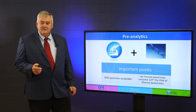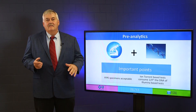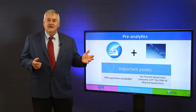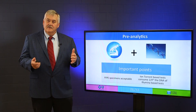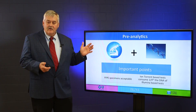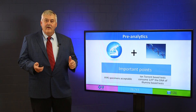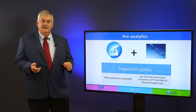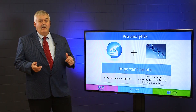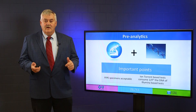So let's start with pre-analytics. Pre-analytics is how do we take a specimen from some pathology archives and turn it into data that you get on your screen or in a pathology report. We have to start somewhere transforming that specimen. The important point here for you as the oncologist is that we no longer need frozen high quality specimens to make next generation sequencing work.